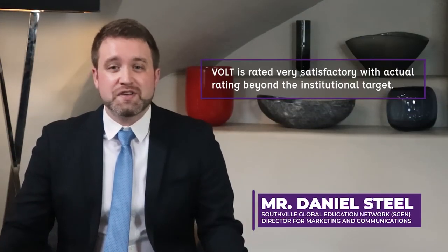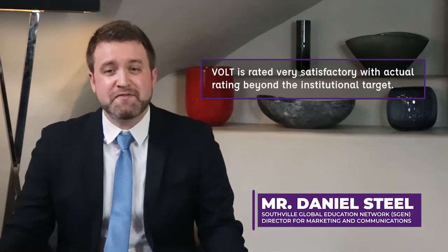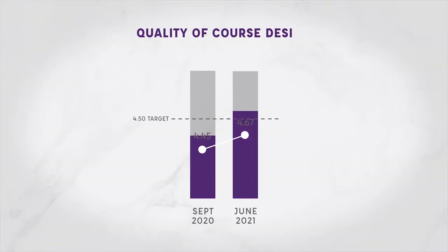The effectiveness of VOLT is measured through the quality of the course designs and supervisors', teachers', and students' experience and satisfaction. The quality of course designs, evaluated by the academic heads and core VOLT team, had a mid-year rating of 4.45 and a year-end rating of 4.67.